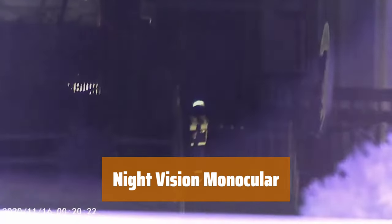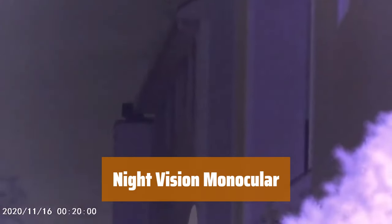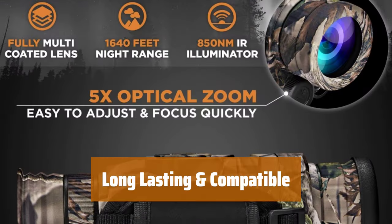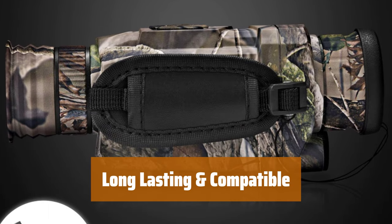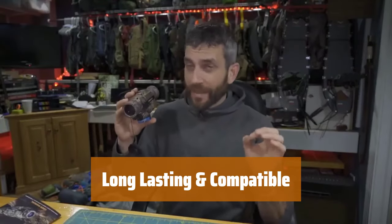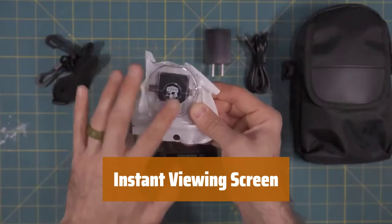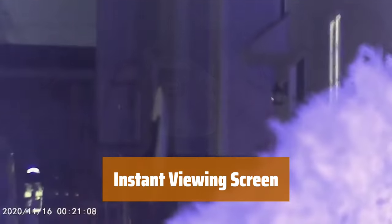Number 2. Our monocular features a no-glow infrared illuminator, allowing you to view animals in 100% darkness without the need for ambient light. It can run up to 6 hours on a single charge and is compatible with popular tripods like Bushnell, Firefield, Cionics, and Sitemark. With a 1.54-inch TFT screen, you can view your captured images instantly, eliminating the wait to see your work at home.